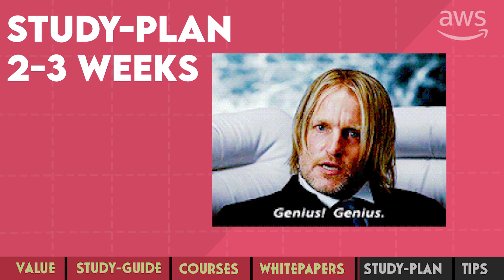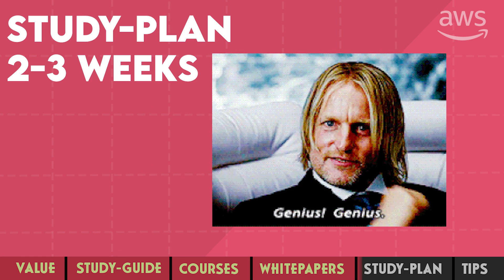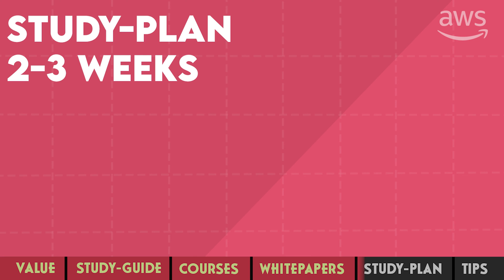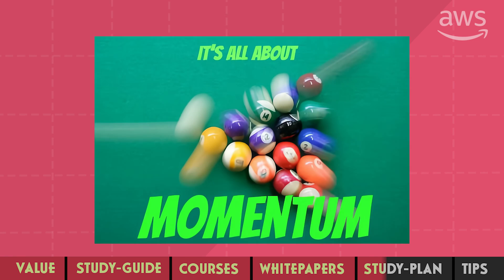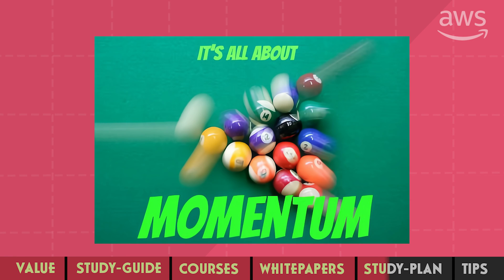You might find people passing the professional exam in two to three weeks, but in many situations they're either retaking it just to refresh their certification or have extensive AWS experience and can afford studying many hours at a time. If you recently got your associate certification, this is the best time to pursue the professional as well. With consistent two hours of daily study, it will take three to four weeks. If there has been a long gap, or if this is your first certification — which I don't recommend — consider spending at least six weeks.